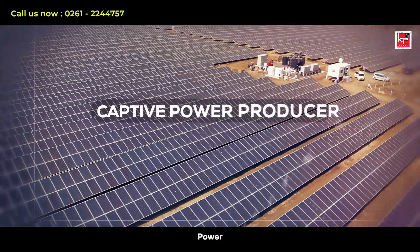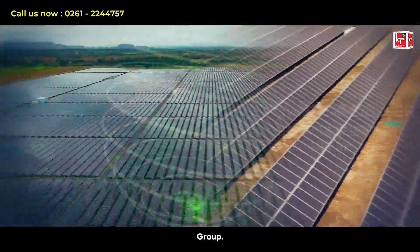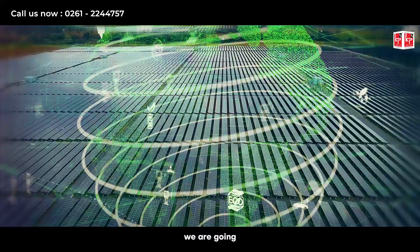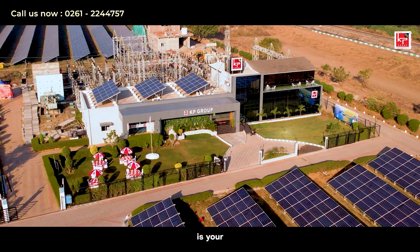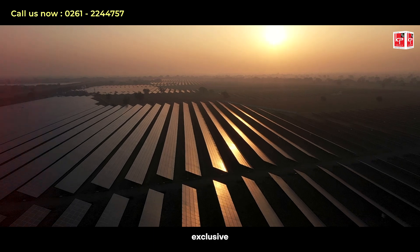Welcome to the Brighter Future. Today, we are going to illuminate the concept of the Captive Power Producer Model in Renewable Energy and how KP Group is your ideal partner in harnessing the sun's power for your exclusive use.